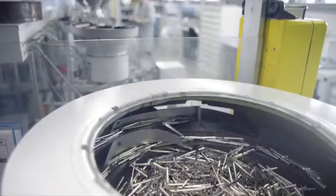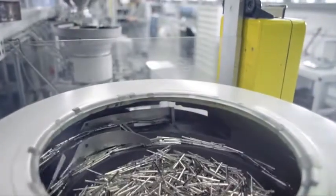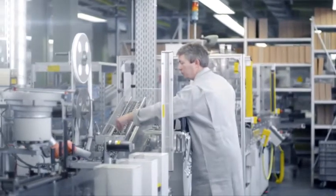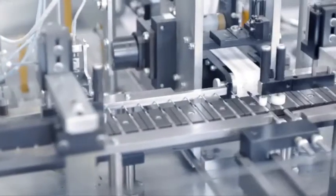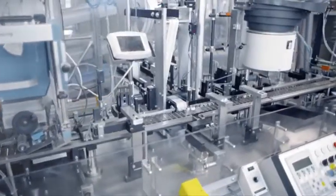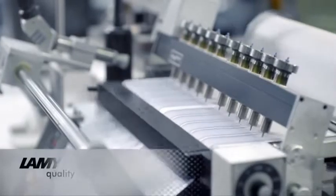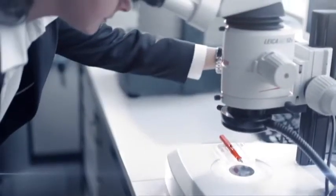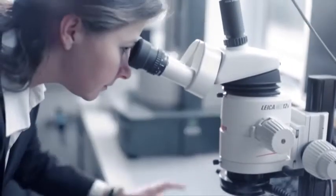Almost all the metal parts used in the various Lamy instruments are also processed in Heidelberg. This is also true of their popular ballpoint pen giant refills. To ensure consistent compliance with high quality standards, every single refill is automatically checked during production. In addition, experienced employees ensure constant quality by inspecting samples from every batch.